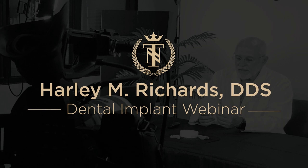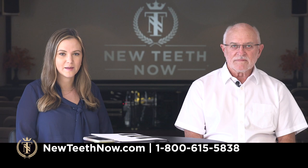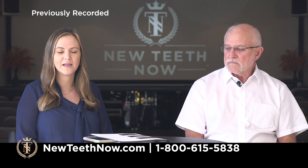Good evening, everyone, and welcome to the New Teeth Now webinar. My name is Bianca, and I'm here tonight with Dr. Richards. We are so excited to talk to you all about New Teeth Now, a full mouth dental implant procedure. If you are joining us through GoToWebinar, welcome. There should be a chat box on the lower right-hand corner of your screen, so we would love for you to submit any questions for Dr. Richards to answer tonight.